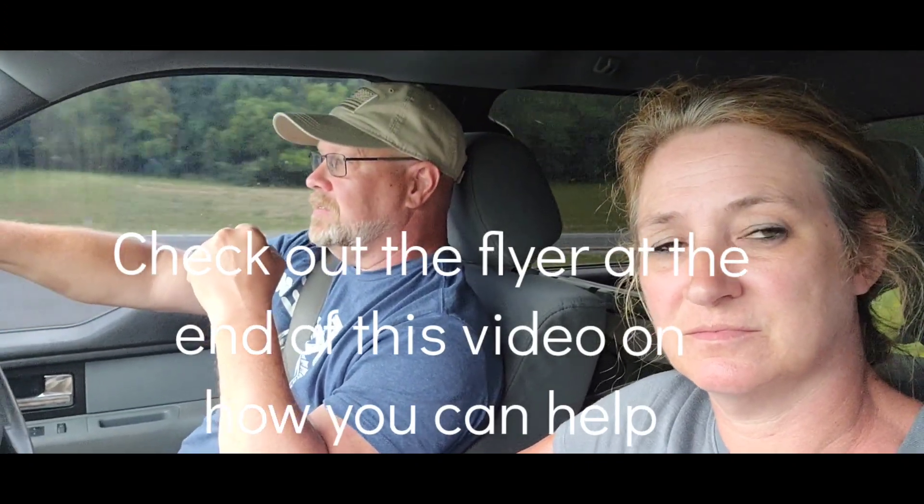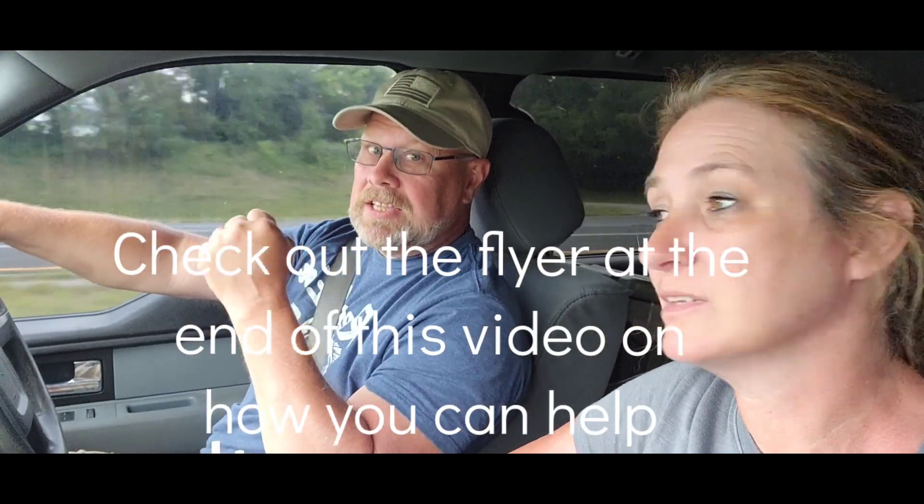We're excited to get this campaign kicked off and we hope you guys are going to help us out as well. Please send us your photos and send us the place that you're donating the fish to — we want to put it all together in a video and say thank you. We also want to thank you guys for watching. Be sure to subscribe to our channel and we'll see you soon!